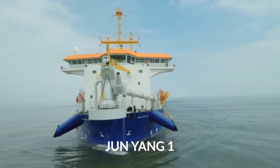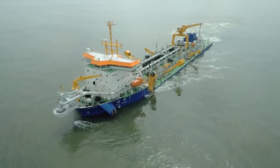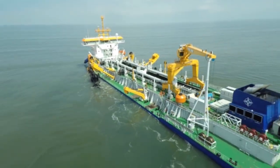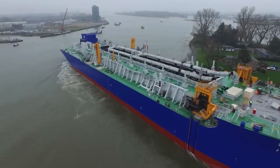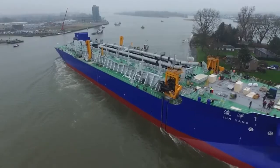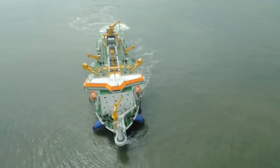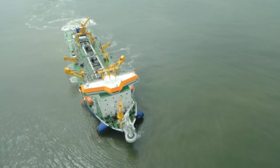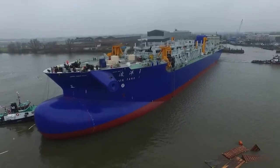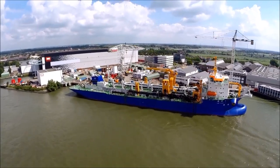This is the Junyang 1, an extremely impressive trailing suction hopper dredger. The Junyang 1 was built in 2016 and was specifically designed for deep water dredging. The Junyang 1 has a maximum hopper capacity of 21,000 cubic meters, and you need a large ship to carry all of that. At a length of 170 meters and a width of 31 meters, Junyang 1 is perfect. She has a gross tonnage of 20,600 tons and is capable of carrying a maximum cargo capacity of 33,200 tons.